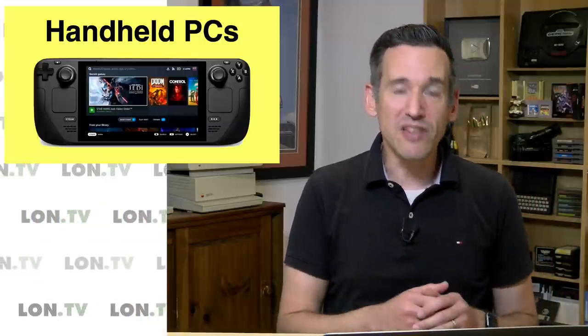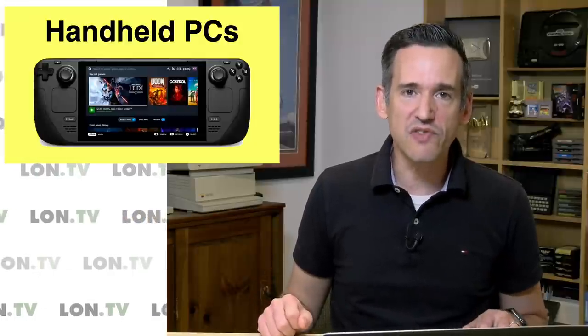But of course this handheld PC is not the first one. I've looked at a bunch of them over the years, so I thought we would take a look at what's been done previously, why the Steam Deck is interesting to me, and why I don't think it's going to be a big competitor to the Nintendo Switch.